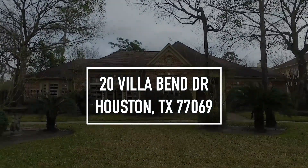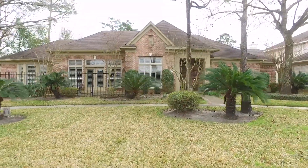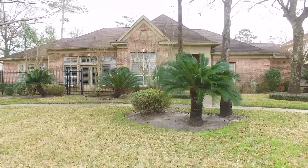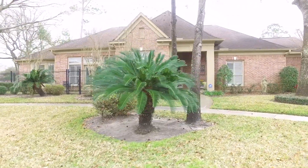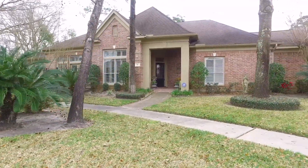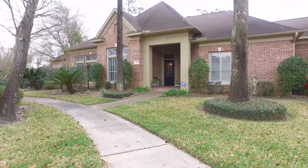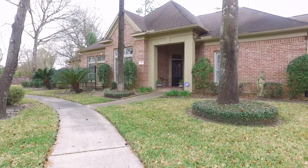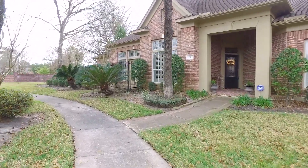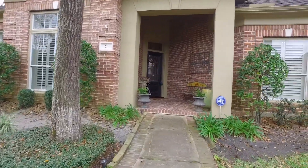Welcome to the walkthrough video tour of this Houston, Texas home that was built in 1996. It's a beautiful one-story home with three bedrooms, two full and one-half bathrooms. The nice size yard provides beautiful landscaping and mature trees. This home is in an established neighborhood and it's absolutely gorgeous. Let's take a peek on the inside and see if it's exactly what you've been looking for.